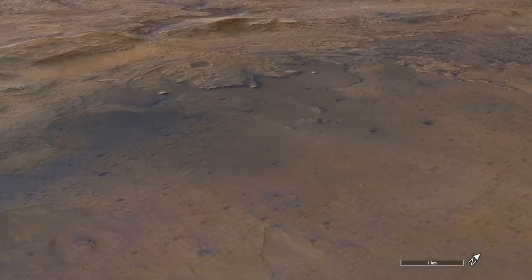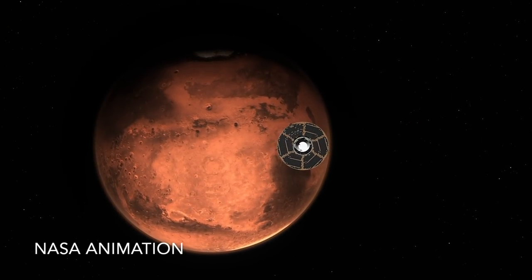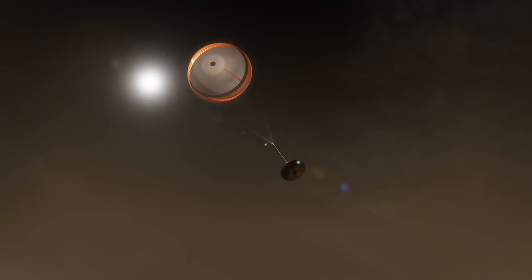But Perseverance landed on the opposite side of CETA from the Delta. That's because after flying hundreds of millions of miles through space, hitting the Martian atmosphere, and descending under a parachute, the precise landing site can't be controlled to better than about 5 miles, or 8 kilometers.